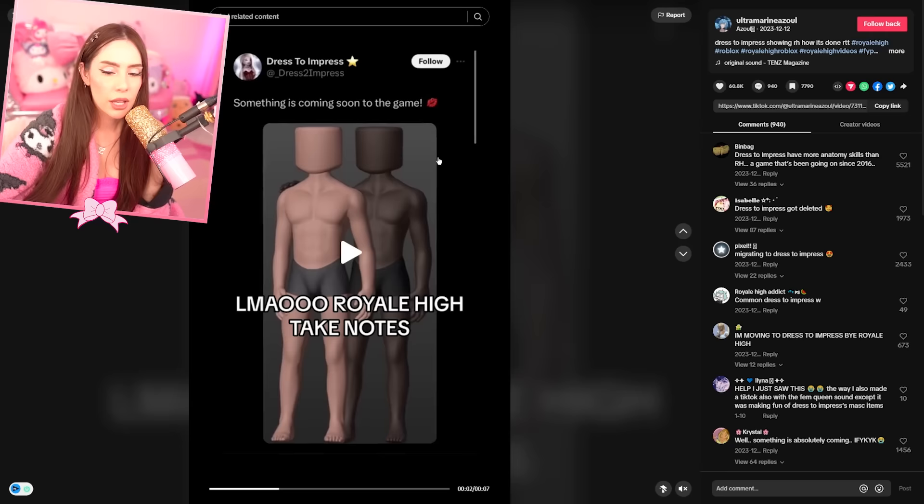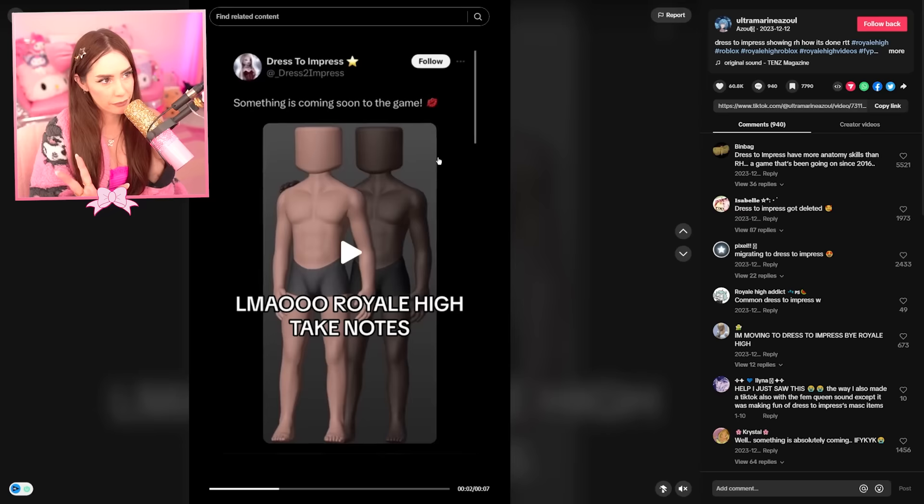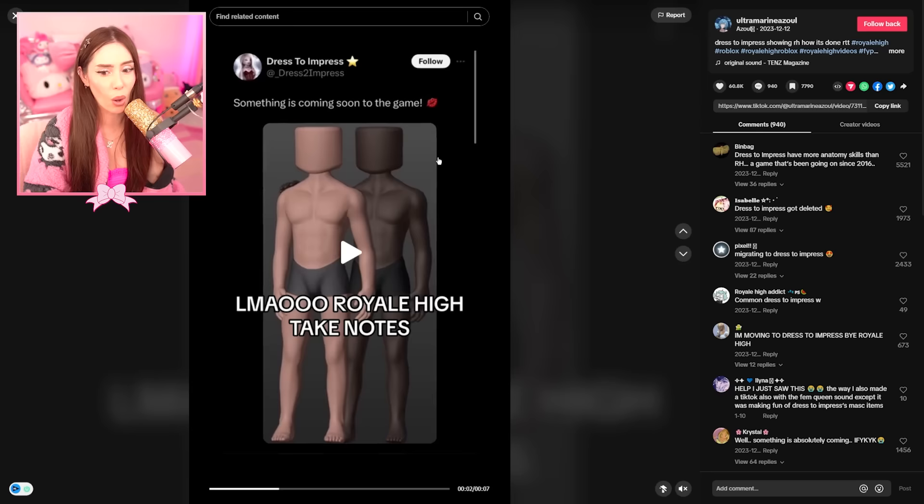But these male models — so good. Every single time I tried to put a boy, like a male masculine avatar, in my thumbnail, it was so hard because Roblox's boy body types are so rough to work with — that Royal High just implemented in the game. So what can you do? They're better about it now.